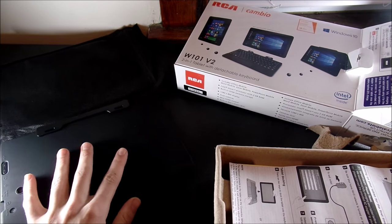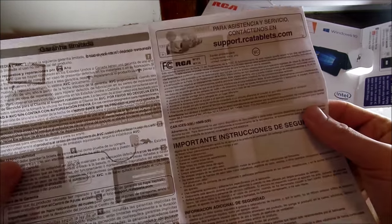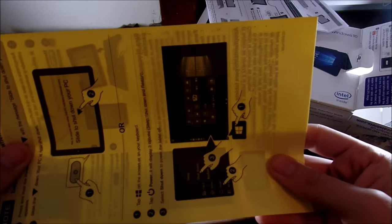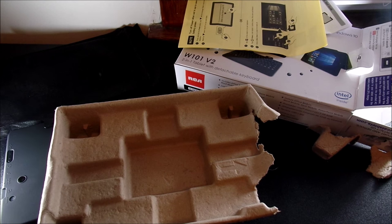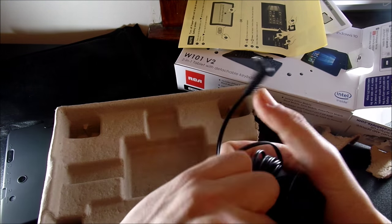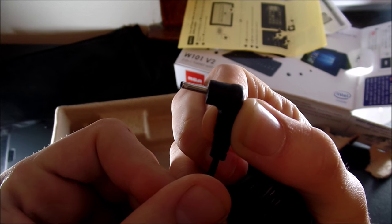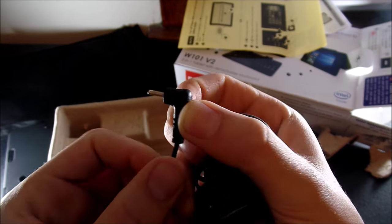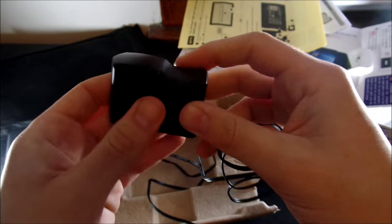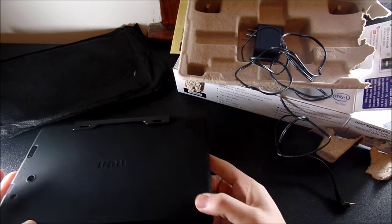At $128 you can't really complain about the fingerprints. You also get some warranty documentation in the box. I also want to point out I didn't put the charger back in the box — here it is. It is a proprietary charger for RCA, which I don't really like, but at $128 it is what it is.